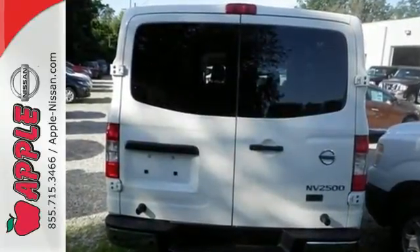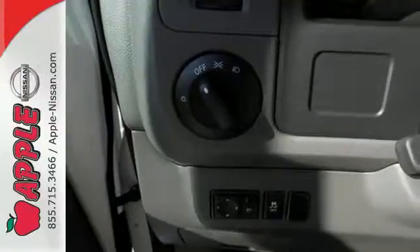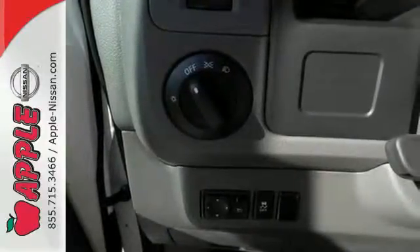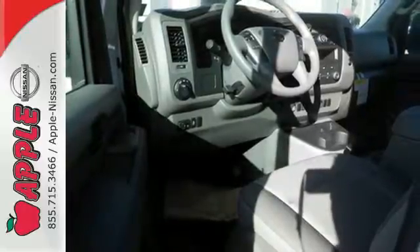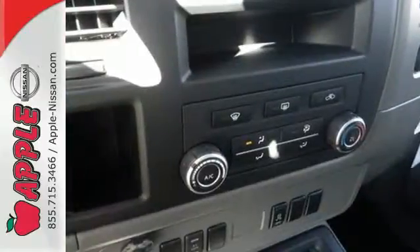With rear split swing-out cargo doors, reinforced cargo mounting points, and floor-mounted D-rings, your load will safely get where it's going. There's plenty of room, too, so practically any project you have in mind is possible.